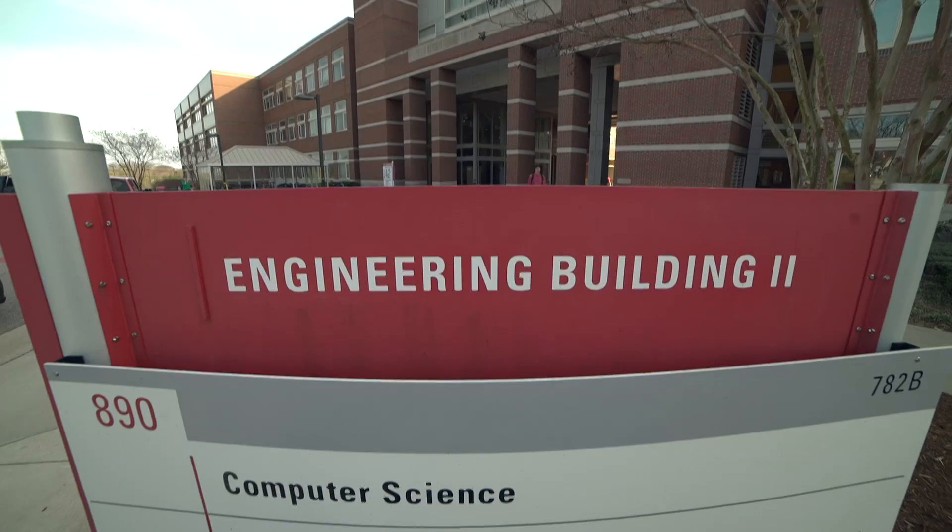It impacts our future — in terms of energy, in terms of health, and ultimately it has economic impact. It helps to create jobs and grow the economy.